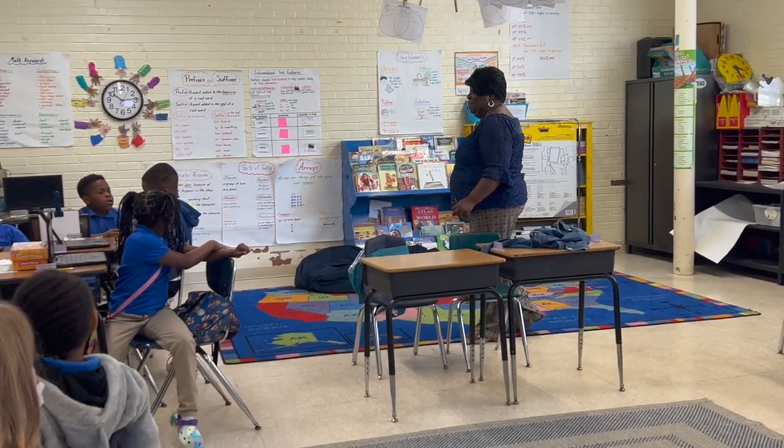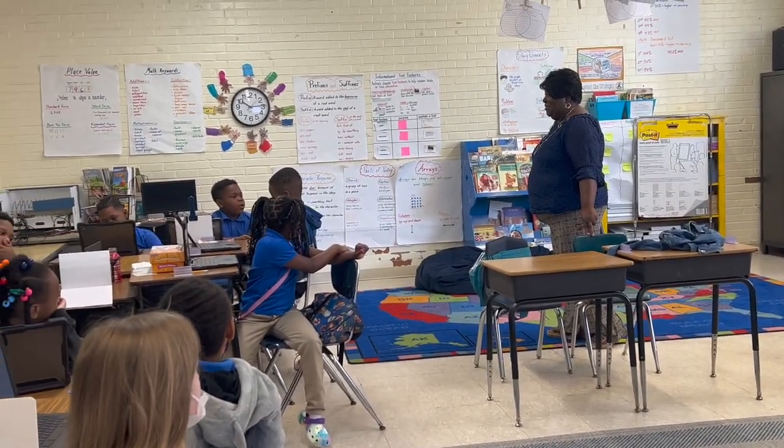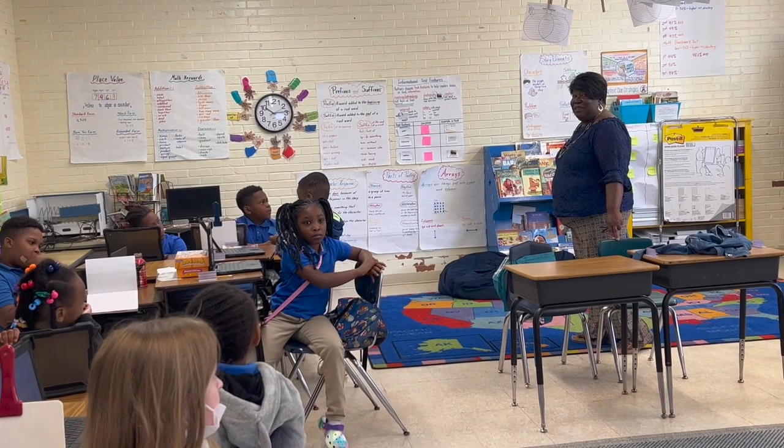Oakland Heights principal Shirley Mosley says she's seen an increased level of excitement in students since using StoryJumper. It's been really exciting just to see the creativity come forth and the excitement about learning.